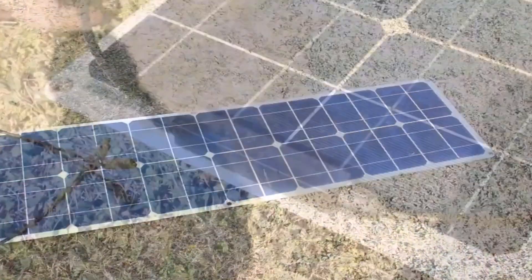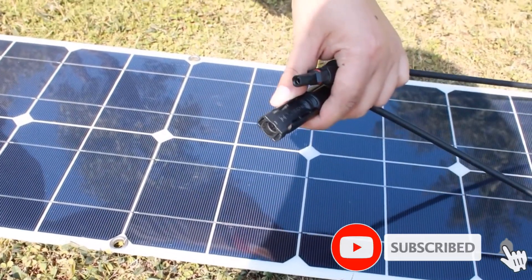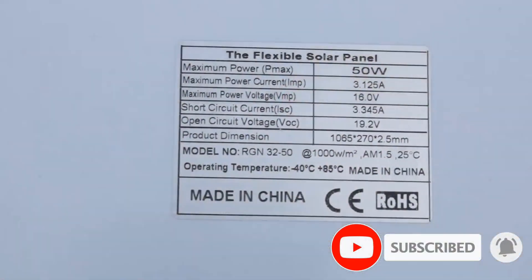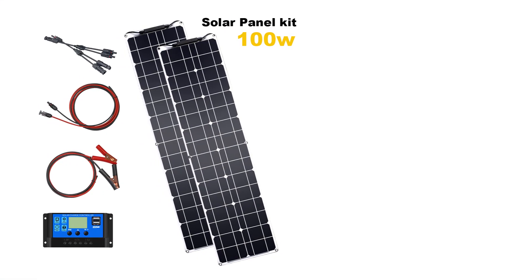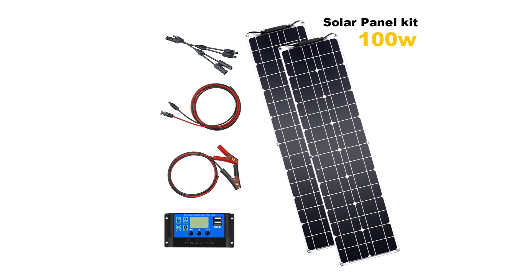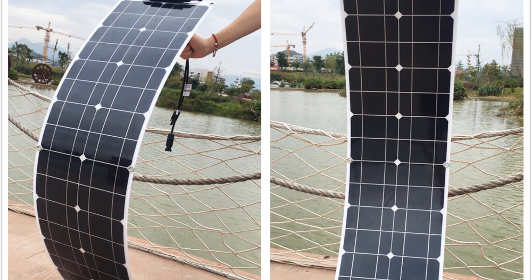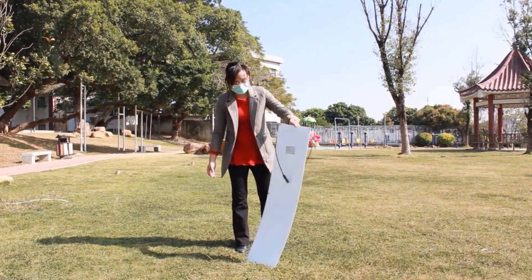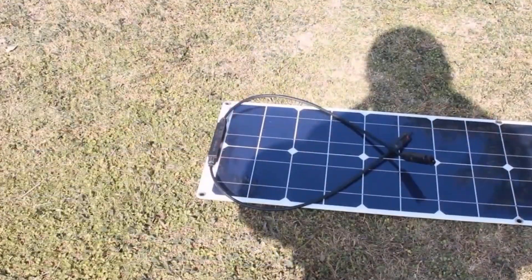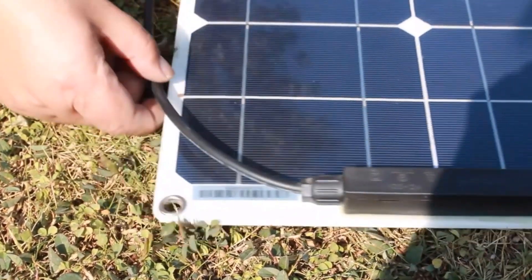Traditional solar panels are rigid and often enclosed in tempered glass, but this 50-watt flexible solar panel is anything but traditional. Perfect for marine use or placement on top of a van or vehicle, it is thin and capable of flexing up to 30 degrees. At just 2.31 pounds, this flexible solar panel weighs only a quarter of its traditional 50-watt counterpart. Highly flexible, it can easily be installed on curved surfaces and used for various applications including providing power on a boat or teardrop trailer.